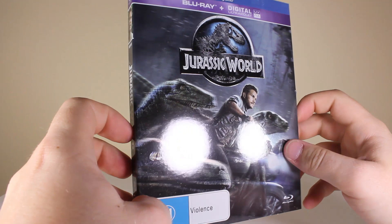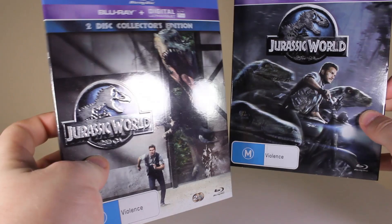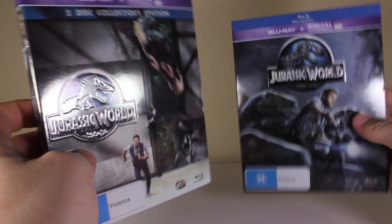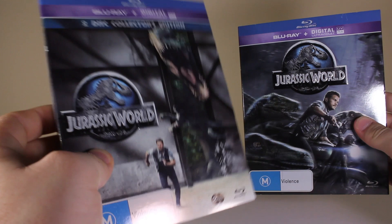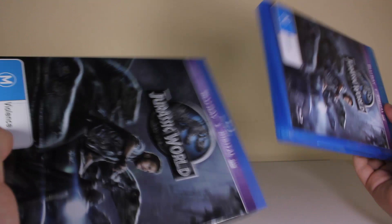This one has a really, really nice shiny slip cover. They're both the same sort of shiny material, and this one has an embossment of the logo as well — literally the exact same except different picture and a second bonus disc. I really do like that picture of the Raptors and Chris Pratt on the bike — the cover looks really nice. I think this one has a better picture though; I would have liked the special edition to have the best picture.